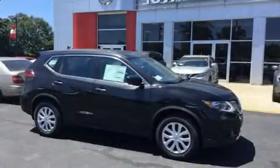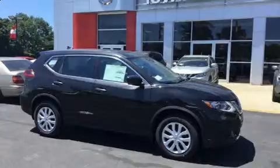Get excited about the 2018 Nissan Rogue. It features a front-wheel drive platform, an automatic transmission, and a 2.5-liter four-cylinder engine.